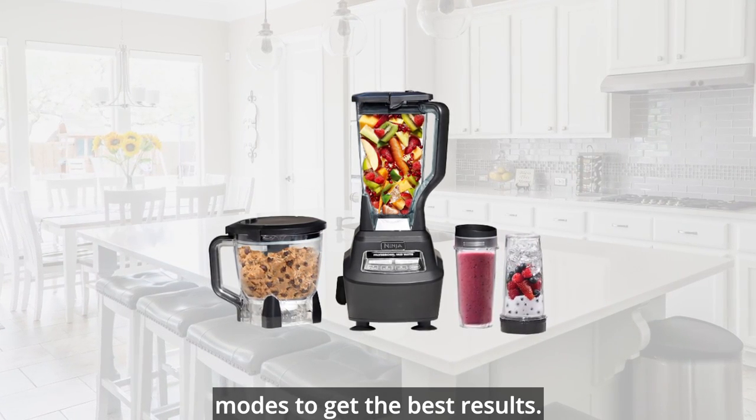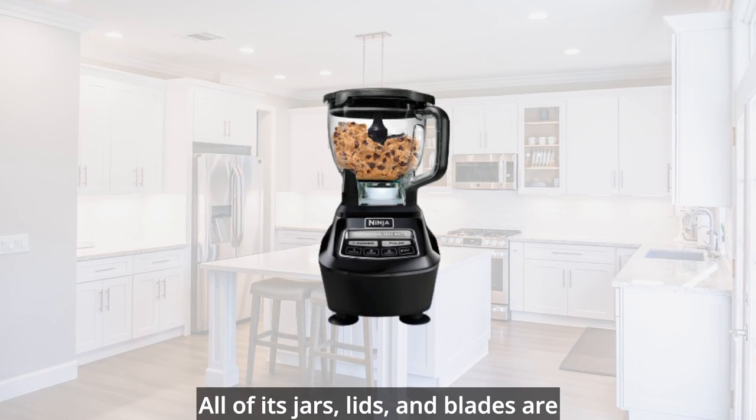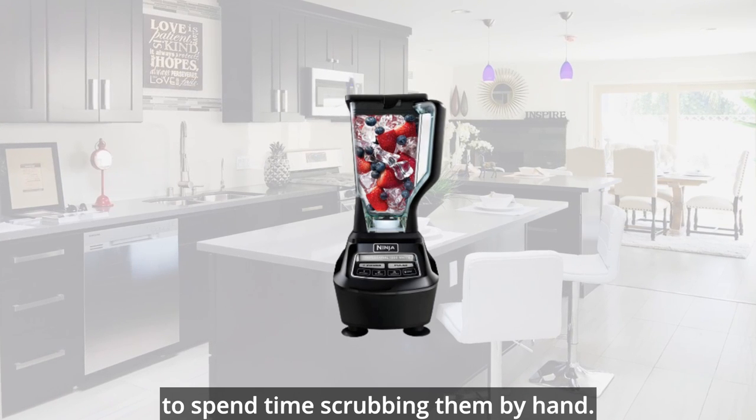The blender is also very well-built and easy to clean. All of its jars, lids, and blades are dishwasher-safe, so you don't have to spend time scrubbing them by hand.